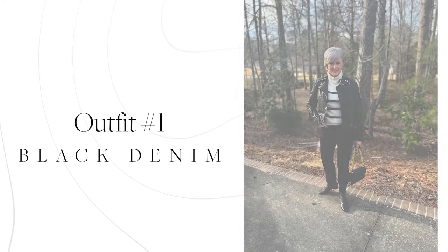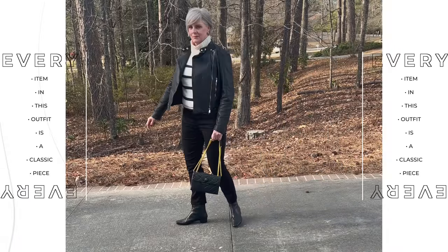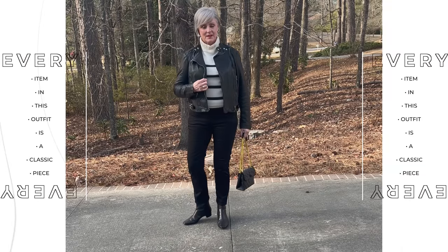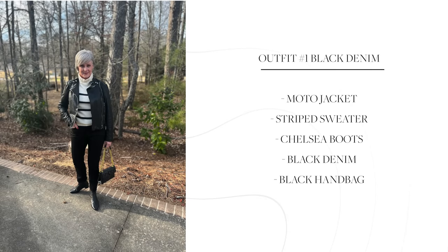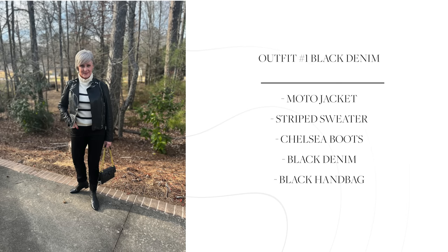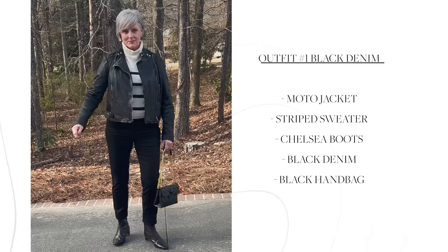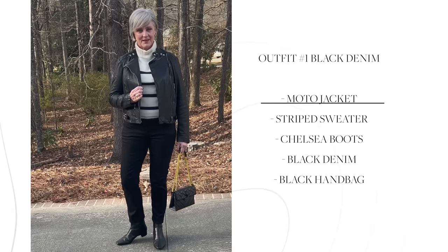Outfit number one — this outfit has the classics written all over it. It's French girl chic at its best. Not only are the black jeans a classic versatile wardrobe staple, but a striped tee is as well. Every single item in outfit number one is a classic wardrobe staple, which shows that building your wardrobe on the classics gives you endless opportunities. Since it's winter, I chose chelsea boots for added warmth and an extra dose of biker chic, but if your climate is moderate, exchange them for flats or cap toe pumps. I'm always a sucker for the iconic moto leather jacket, so I added that along with a black handbag from Kurt Geiger.